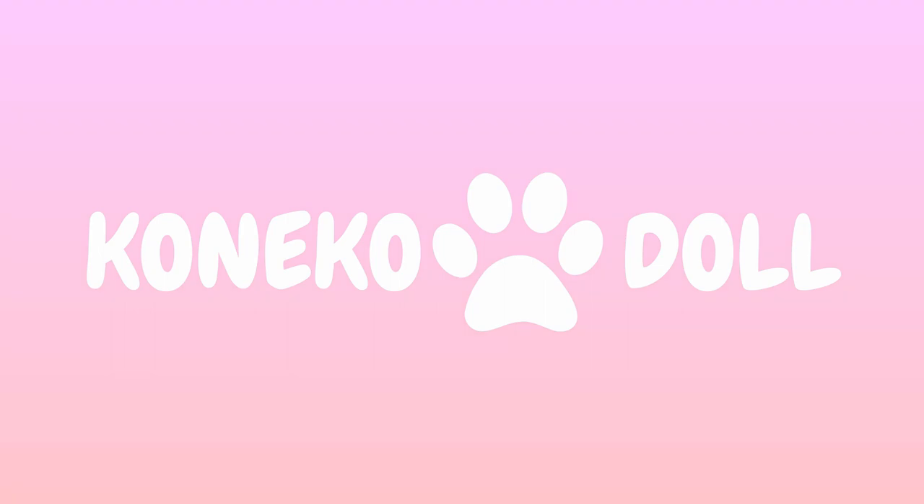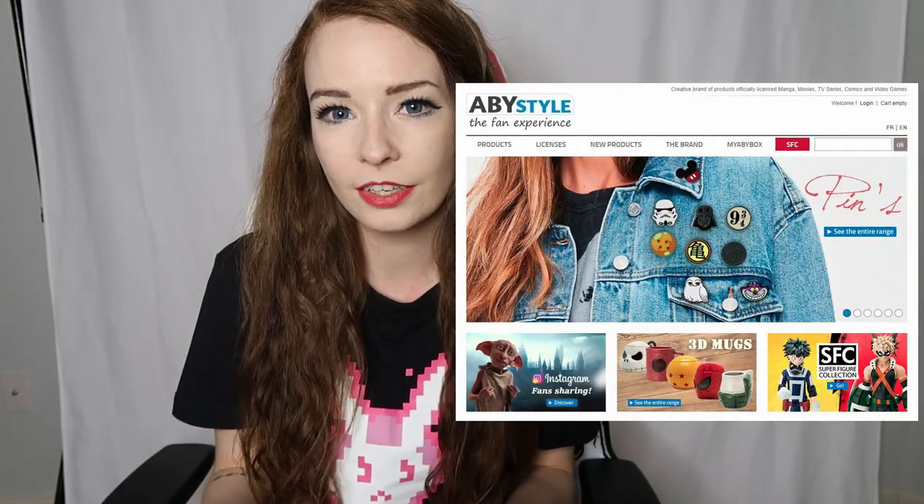Hello everyone! It's Konekko here and today's video is going to be the haul of items I got from abbystyle.com. In today's video I'm going to show you two different bundles of items that I got from AbbeyStyle.